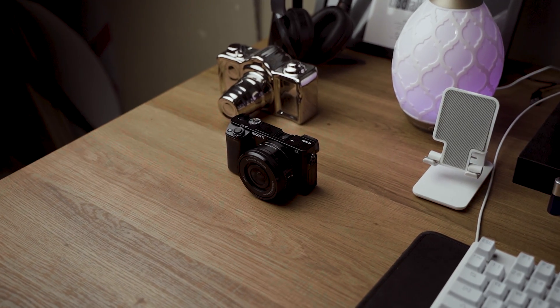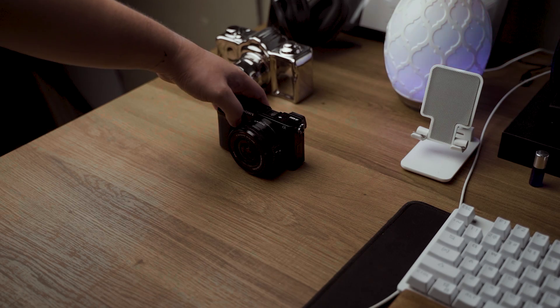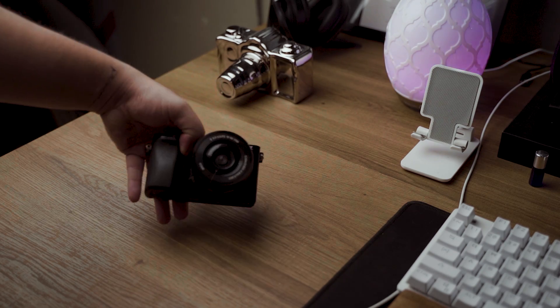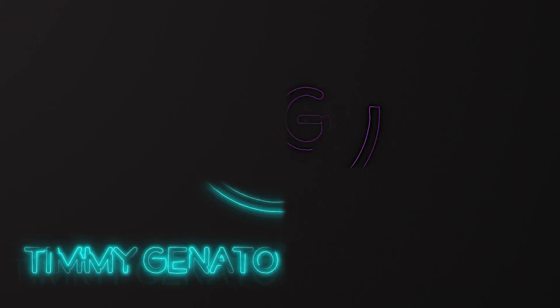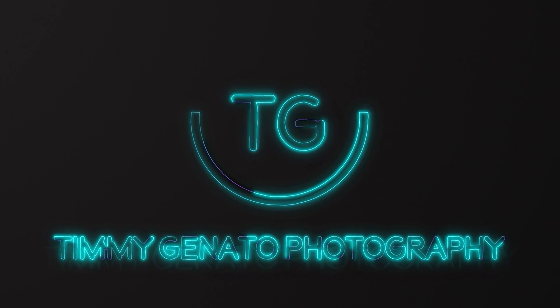Hello YouTube, Timi Enato here back with another video. Tonight we will be talking about the Sony A6000 — specifically why I got the Sony A6000 in 2020. This camera was made way back in 2014, it's now six years old, so why did I get it this year?